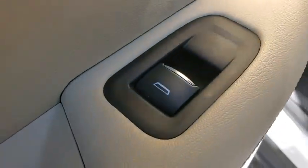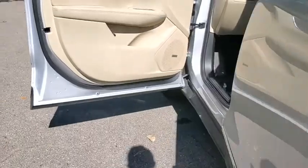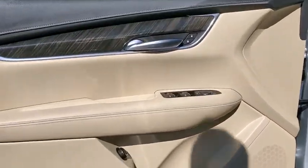Power passenger seat, power liftgate, traction control, dual airbags, leather-wrapped steering wheel, power steering, four-wheel disc brakes, four-wheel independent suspension, universal garage door opener, eight speakers.